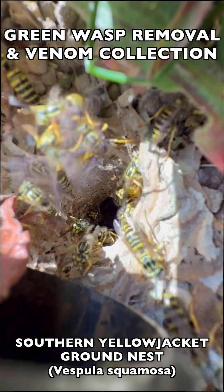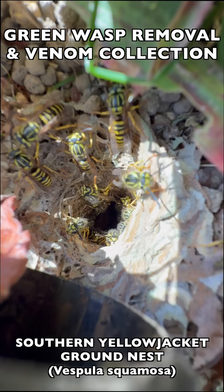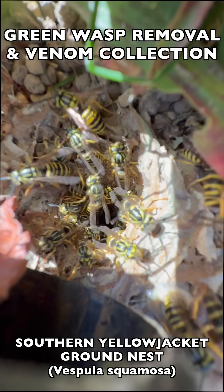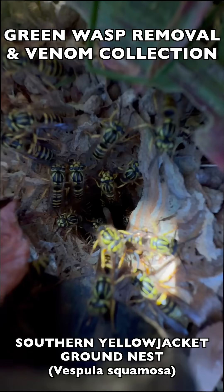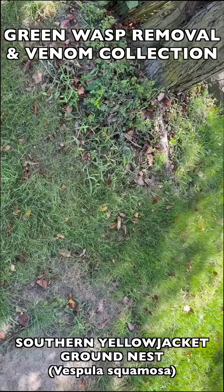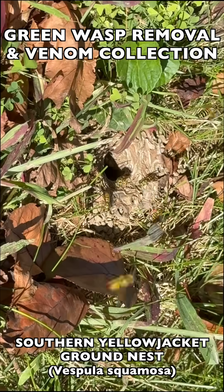This is Vespula squamosa. They are extremely aggressive when they're being defensive, and as you can see here, when we stimulated an attack response to get them out of the nest so we could collect them, they came pouring out to fight instantaneously.